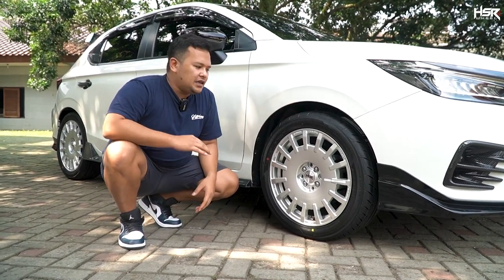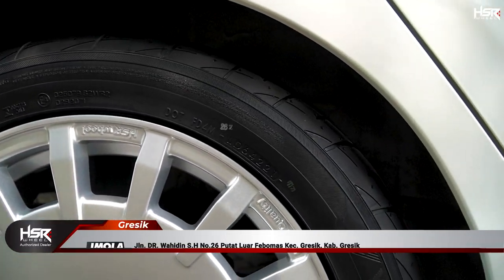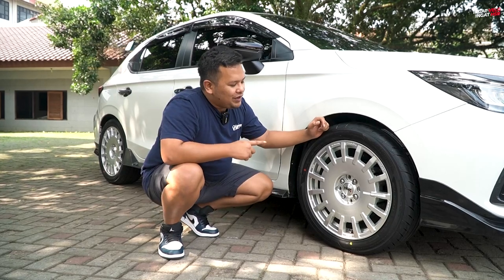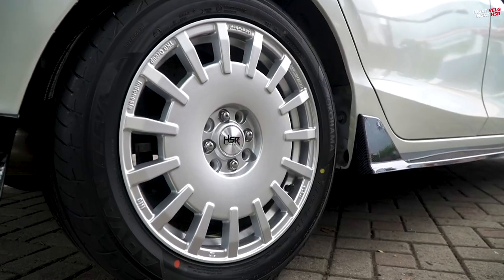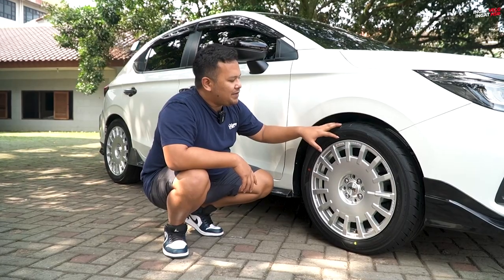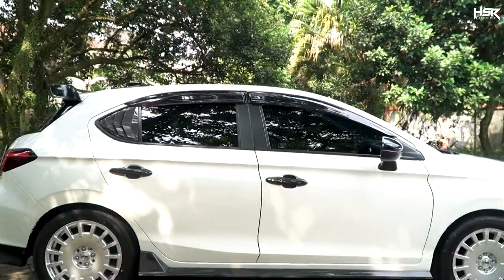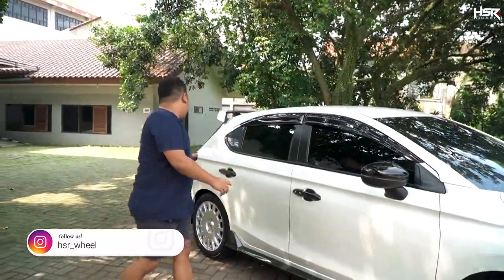Teman-teman tidak perlu lagi ganti per atau segala macam untuk diceperin. Ini sudah 3 jari, tapi aman. Tadi sudah kita coba untuk belok kanan, belok kiri, aman banget, cocok. Kalau menurut gue fitment-nya so far ini yang paling cocok buat THB. Yokohama Advan Flava ini kembangnya juga bagus banget. Bentuk sidewallnya juga mendukung banget. Fitment depan sudah oke, fitment belakang pun juga oke.